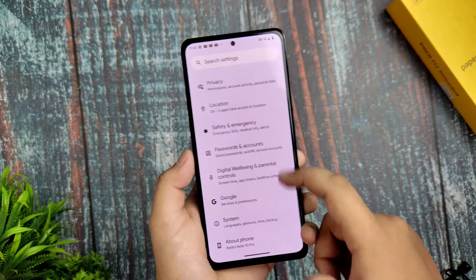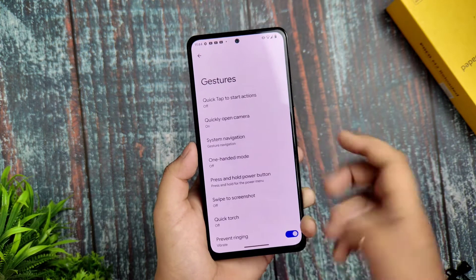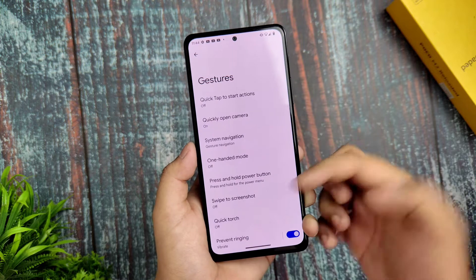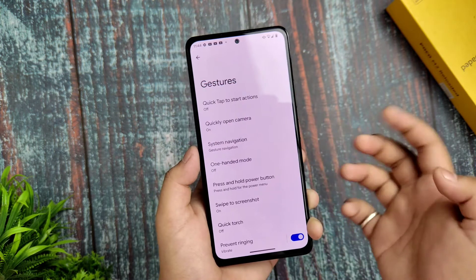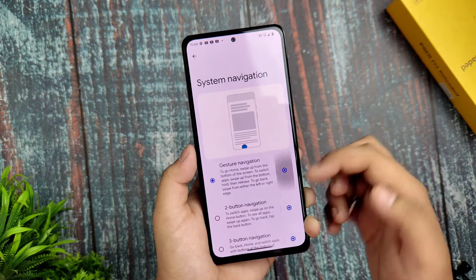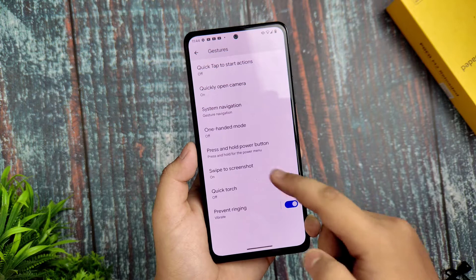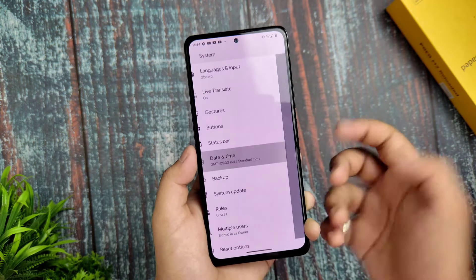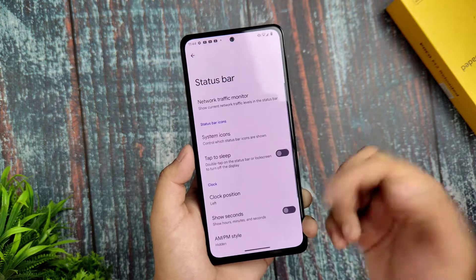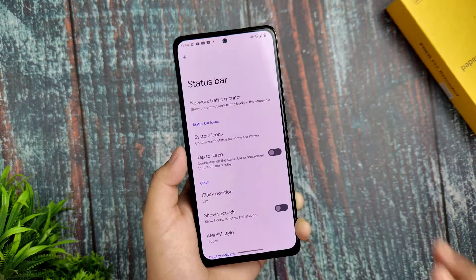Digital Wellbeing is also available. In System, since this is the Plus edition, you get Gestures including swipe-to-screenshot, which is working fine. Gesture navigation has normal customizations. The status bar has normal settings — nothing has changed there, and everything is working fine.